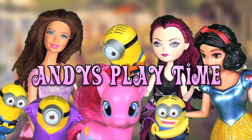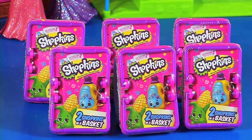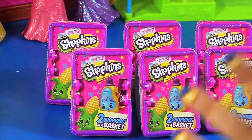Andy's Playtime! Hey everybody, it is Andy and we have Shopkins Season 2! So we have the blind baskets, we have six of them, and let's get started.